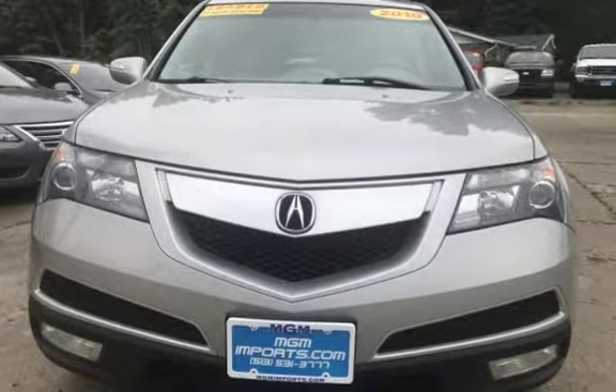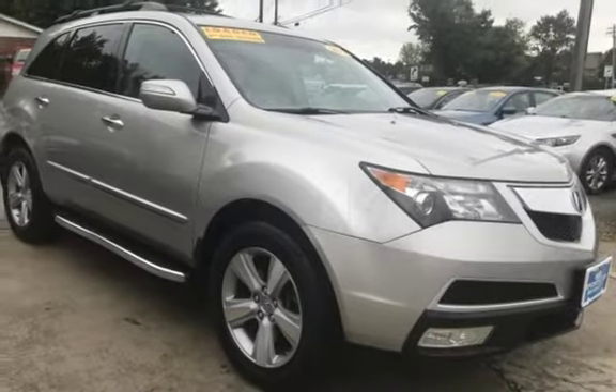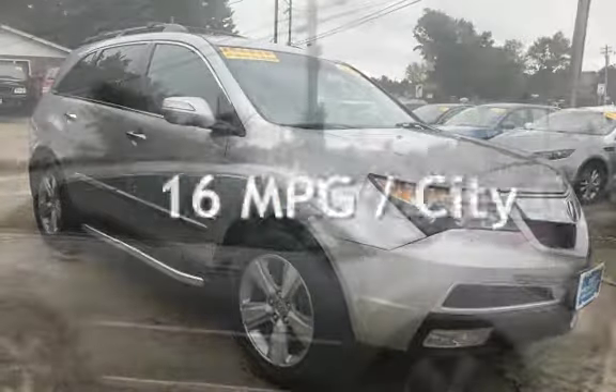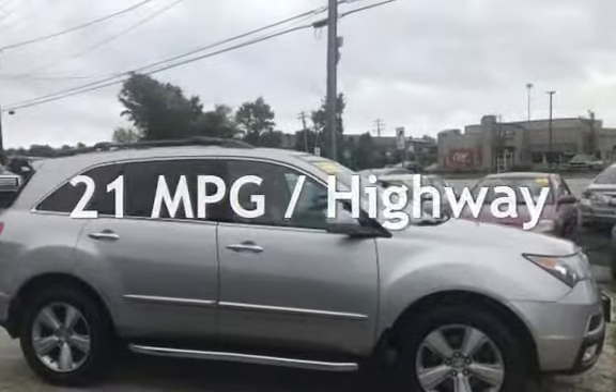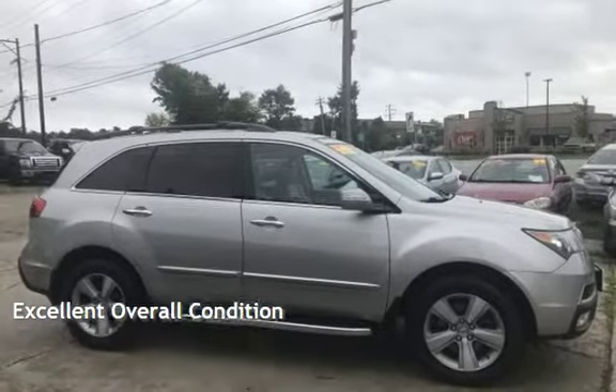This Acura has less than 148,000 miles on the odometer. Estimated fuel economy for this vehicle is 16 miles per gallon in the city and 21 miles per gallon on the highway. This vehicle is in excellent overall condition.